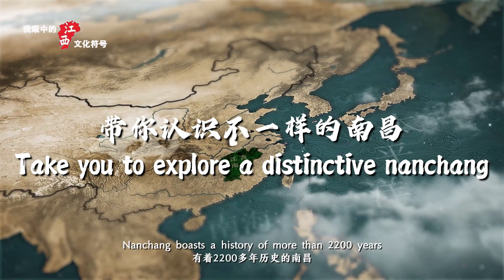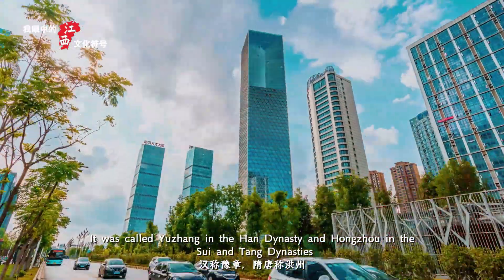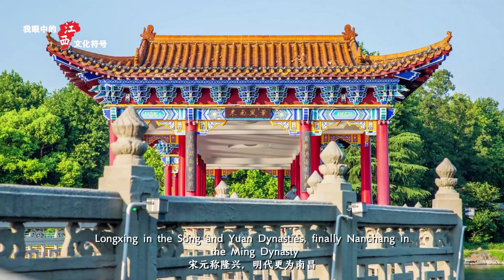Nanchang boasts a history of more than 2,200 years. It was called Yuzheng in the Han Dynasty and Hongzhou in the Sui and Tang Dynasties, and Longxing in the Song and Yuan Dynasties.